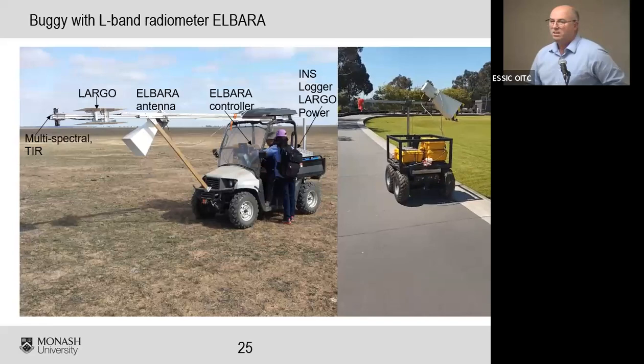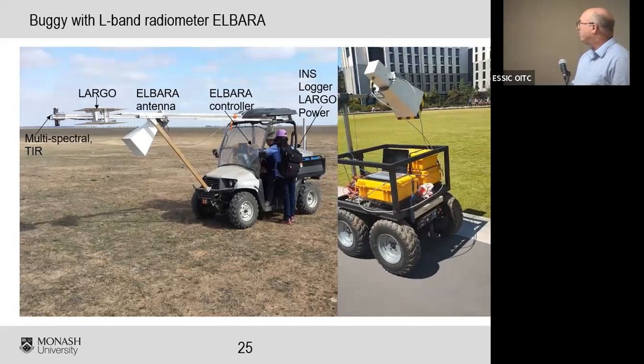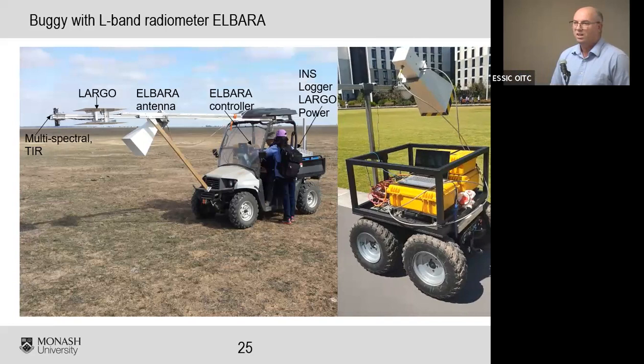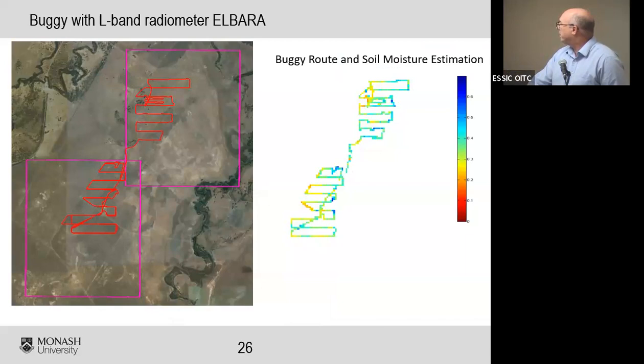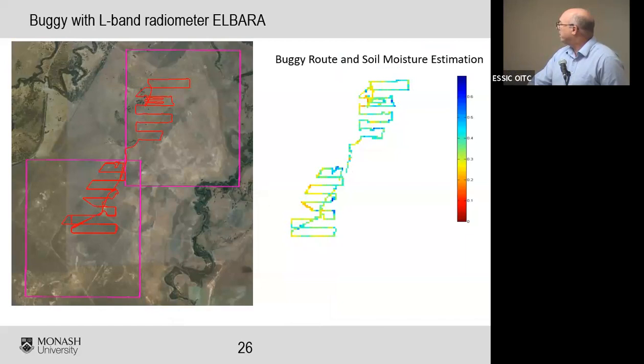There are other ways to deploy this technology: farm buggies, horticulture autonomous buggies roaming a vegetable patch measuring soil moisture essentially unsupervised, or mounted on the back of a ute — we did this for road construction, where soil moisture is important for achieving optimum compaction of road material. Different application, same basic technology concept.